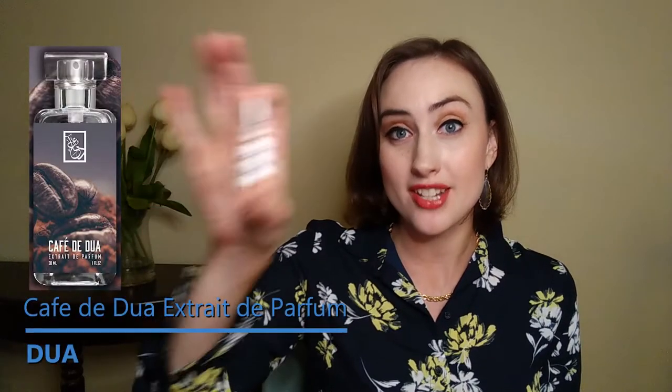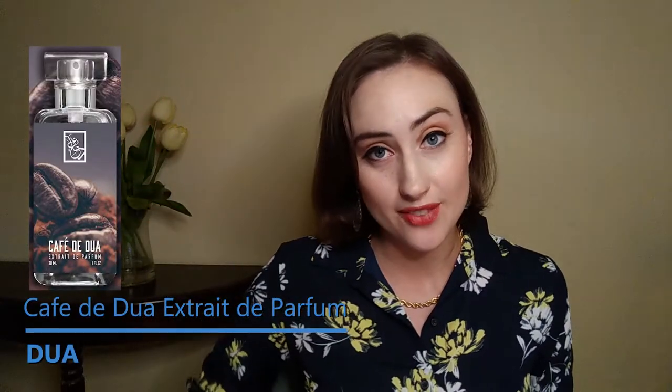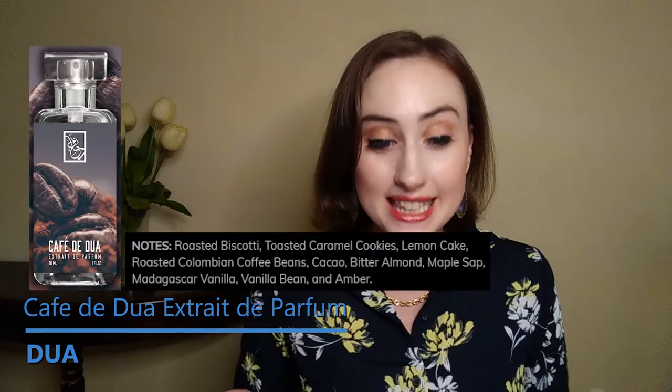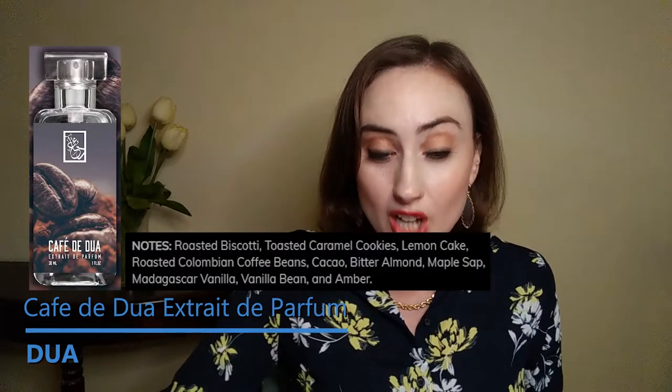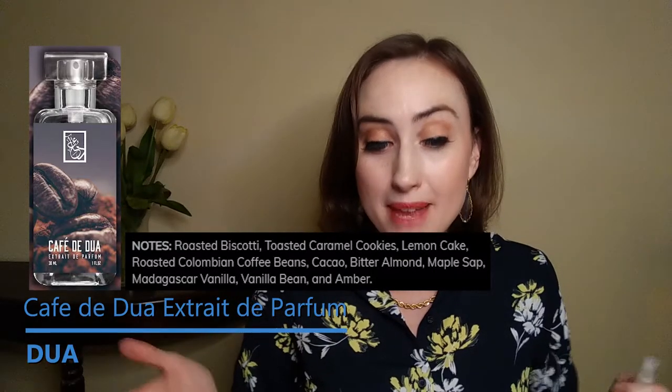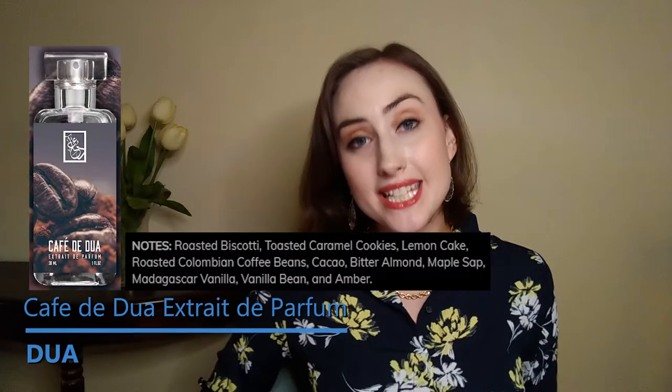Now we have the grand finale, and this is my favorite of the whole bunch — most surprisingly. It definitely impressed me. I bought it just based on the notes, and I was very excited when I got my nose on it. That is Cafe de Dua, which is an original blend. The notes are roasted biscotti, toasted caramel cookies, lemon cake, roasted Colombian coffee beans, cacao, bitter almond, maple sap, Madagascar vanilla, vanilla bean, and amber.